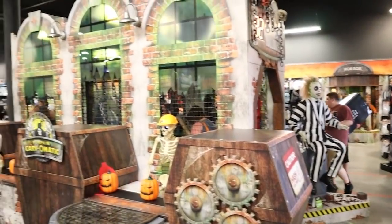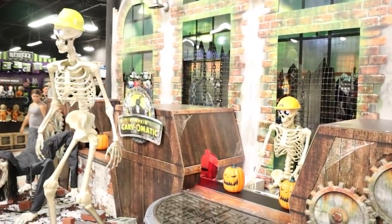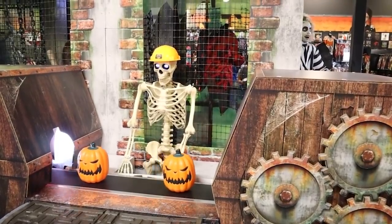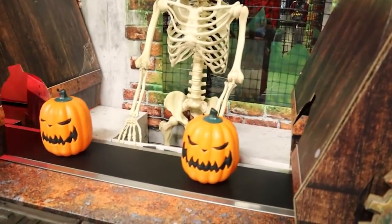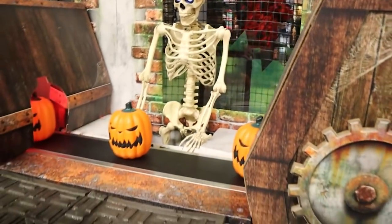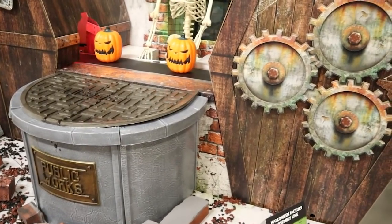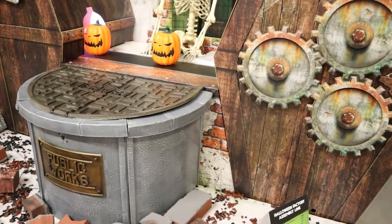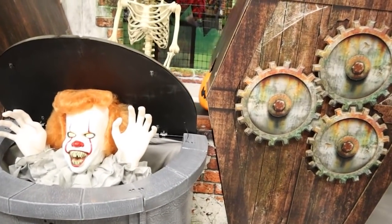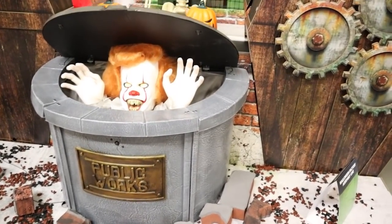Around here we have the Halloween Factory assembly line — this is our Carb-O-Matic. Look how cute this is. All these little skeleton workers. We're about to have something pop up.